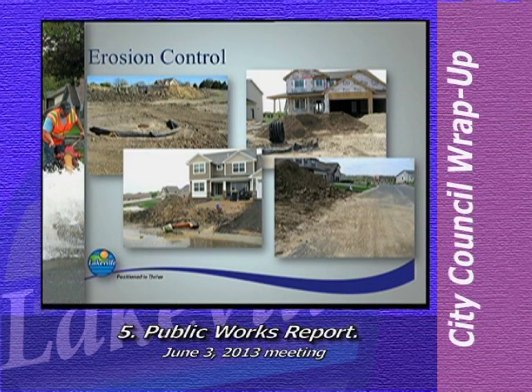Once notice is given of the non-compliance, the builder or permit holder has 72 hours to become compliant. If the site remains non-compliant after 72 hours, the city can then withhold building inspections but allow work to continue, or issue a stop work order stopping all work on the project. I'm happy to report that a majority of the non-compliant inspections are in the process of being re-inspected.